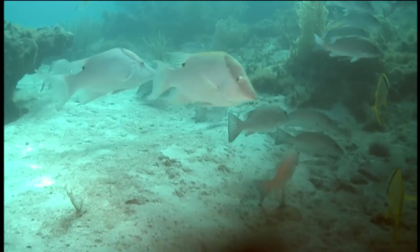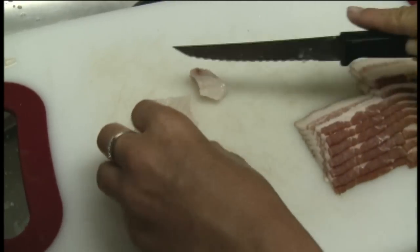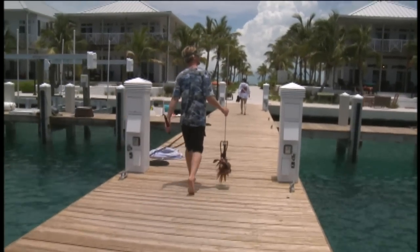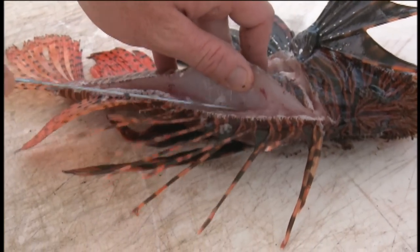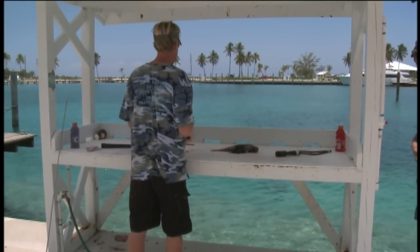Lionfish taste similar to hogfish and snapper, and the meat can be prepared in a variety of ways. Nutritional studies have shown that lionfish are actually higher in omega-3s than some of the more common food fish, and efforts are currently underway to develop a commercial market for lionfish. Bermuda has developed the slogan 'eat them to beat them,' and that's really a good way to go.